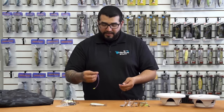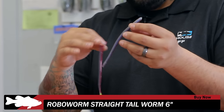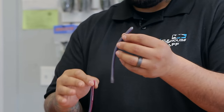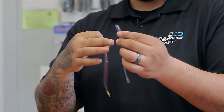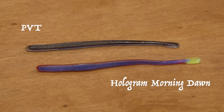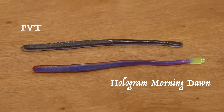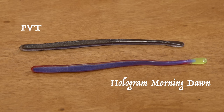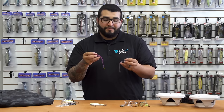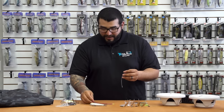We've got a couple of new colors in the Robo Worm straight tail worms. This one is called PVT — it's kind of a clear top with an emerald-ish iridescence, red and black flake, a blue bloodline, and a brown bottom. This one here is Hologram Morning Dawn — that pink morning dawn color at the top with some hologram flake, chartreuse tip, kind of a chartreuse bloodline, and a blue bottom. Something different to throw at the fish. As you guys know, Robo Worms have been around for a long time and a lot of tournaments have been won on them, so be sure to check out those two new colors.